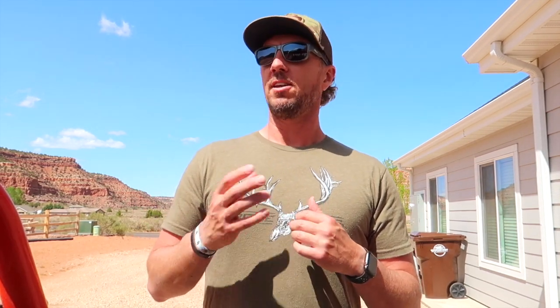One of the coolest deer sheds I've ever seen — big, massy, extra points, all the things I'm looking for on my quest to find a 100-inch shed. We became friends, and not too long ago Carrie said, 'Hey, let's go back into that area.' He told me that back in 2009 when he found that shed, they spent a couple extra trips but never turned up the other side. The buck was actually killed by a lion in 2010. As far as anybody's knowledge goes, the other side of Carrie and his dad Ron's buck was never found. So they invited us to go out there.